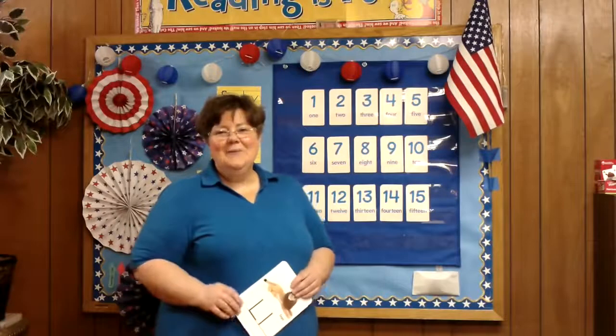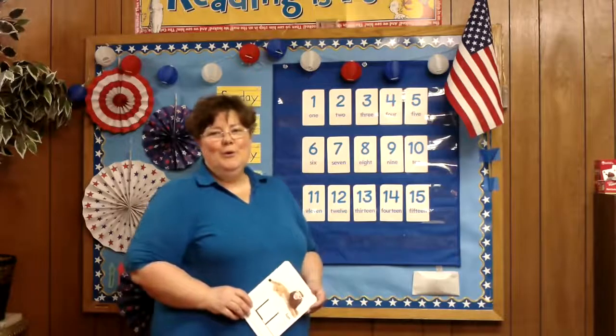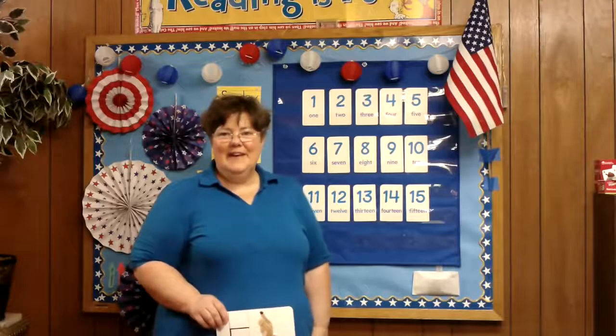Hi boys and girls, and welcome to circle time. Circle time is a time where we go over our numbers and counting, and we introduce the number of the day and the letter of the day.